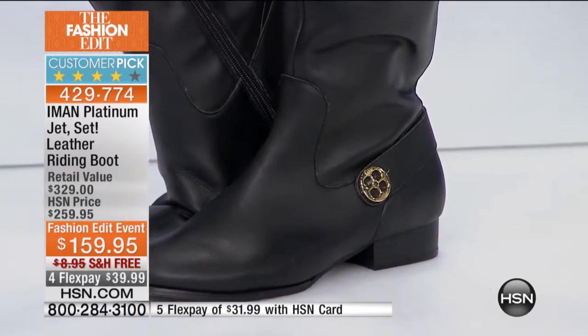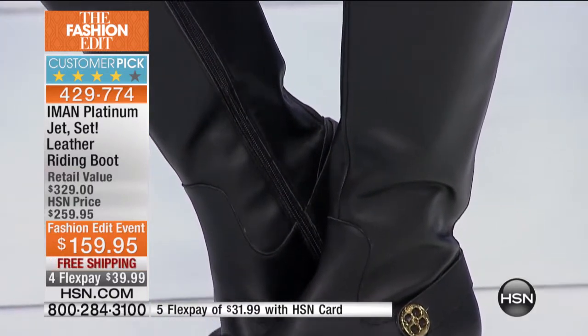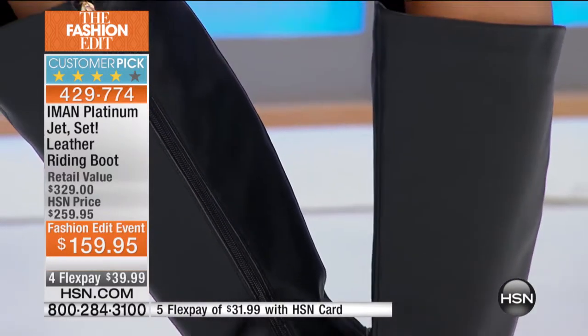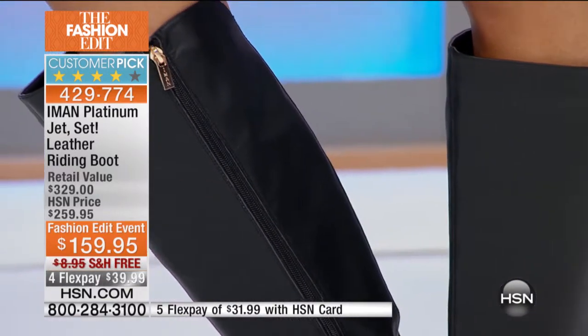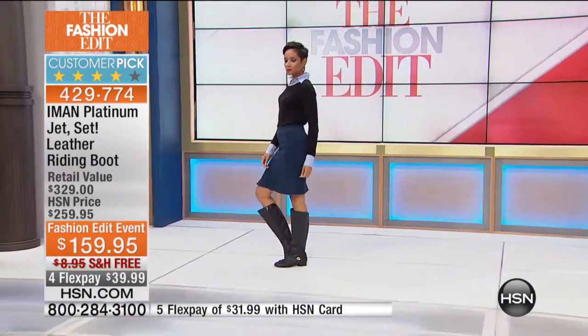This will never ever go out of style. It's always rich, it's always timeless, and it is that all genuine leather riding boot. It's normally $329. We have about 1,000 of these left. It's now $159.95, free shipping and handling. You get it home for under $40, and we'll go through the colors. It's a customer pick.